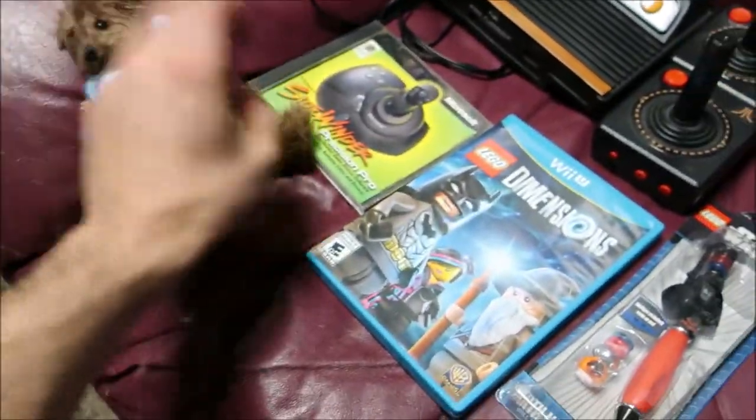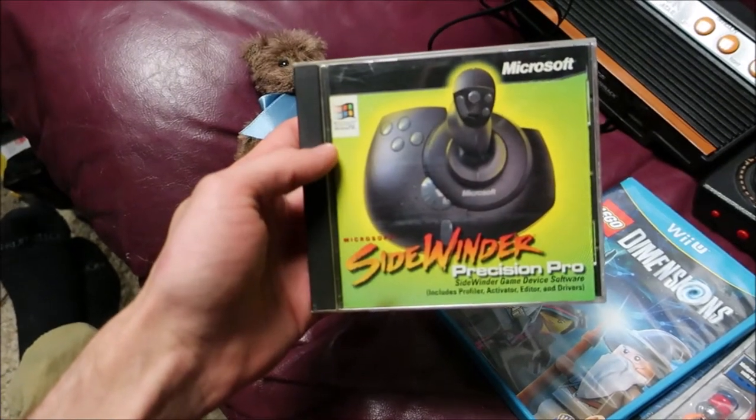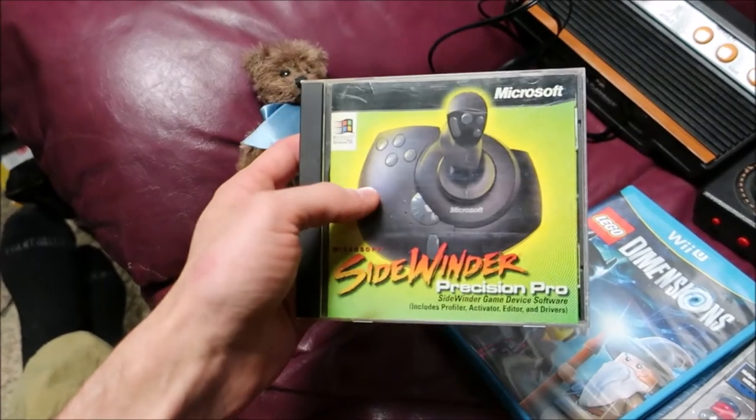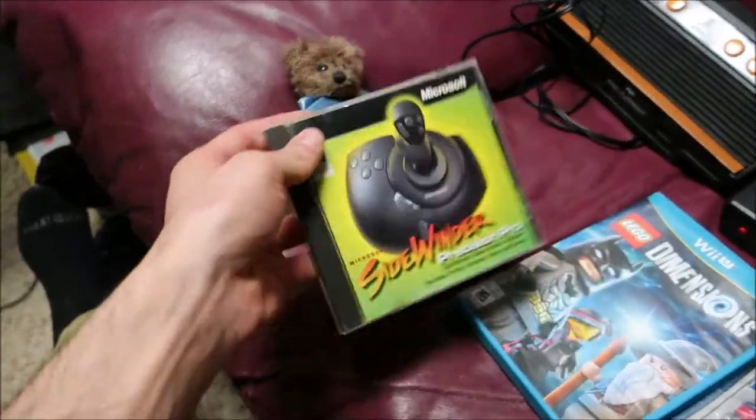Next item is this Sidewinder Precision Pro software. It was 50 cents and they're going for like 15 to 20 bucks, so I figured I'd pick it up.